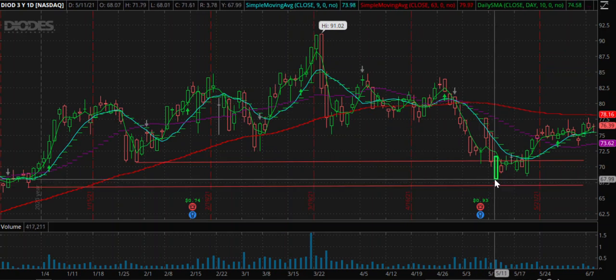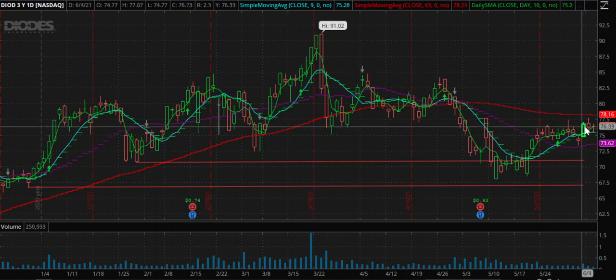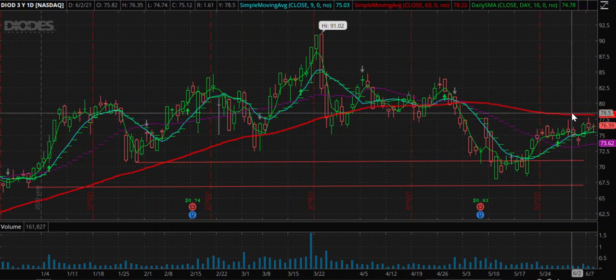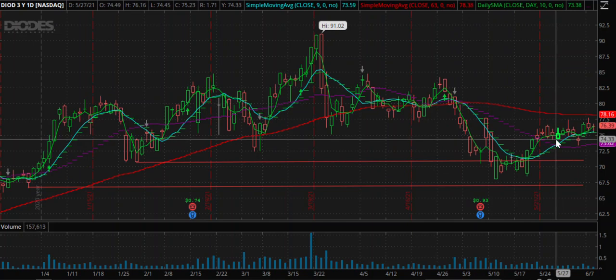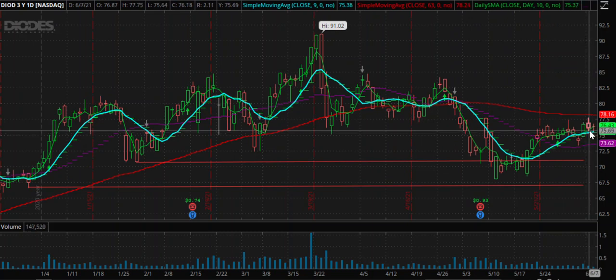There was a sideways move, but of late the stock seems to have made a very strong base around the 67–68 range where it took support and has been moving up consistently. It's still not above the key moving averages that we follow, but it's showing a move and can be ready for a swing move.